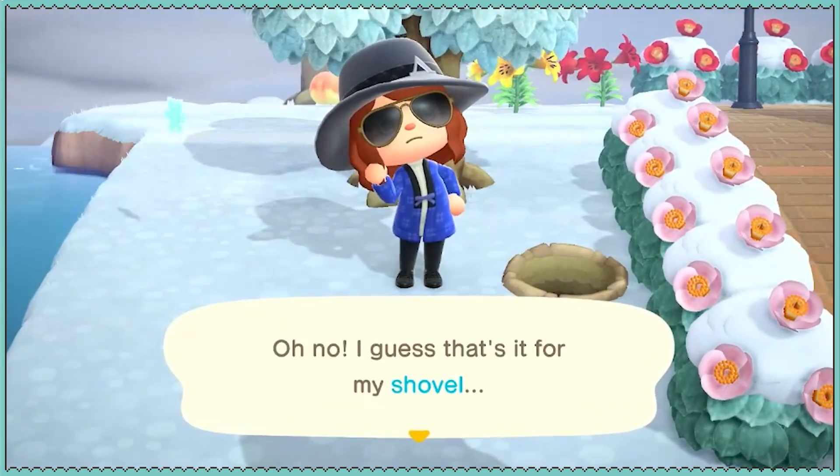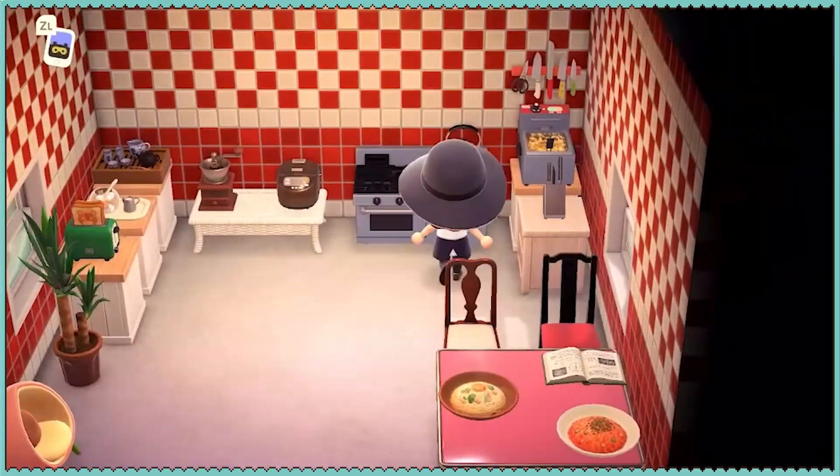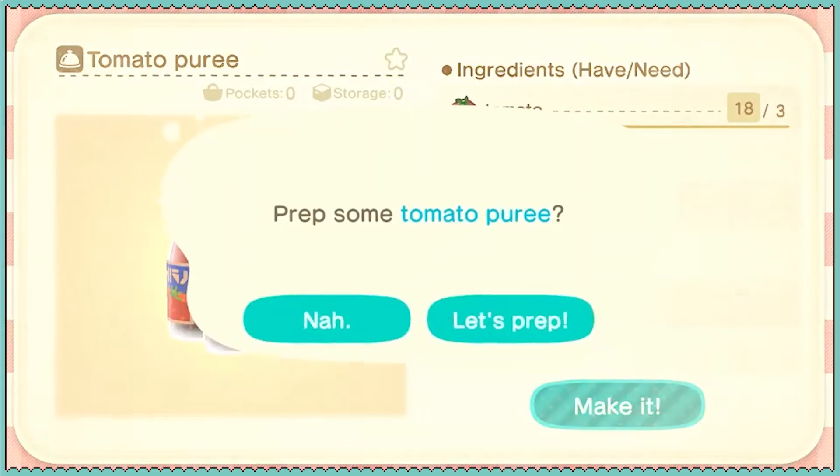Well, that's unfortunate, isn't it? Hello, stinky. Let's get our chef outfit on and make some tomato puree. That's new for us.